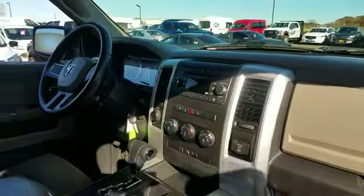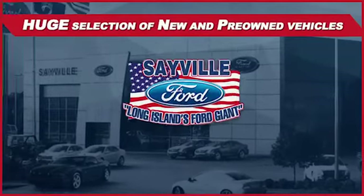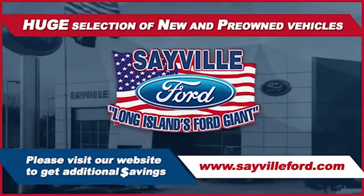Whether you need to purchase, finance, or service a new or pre-owned Ford, from the moment you walk into our showroom you'll know our commitment to customer satisfaction is second to none. Once you get to Sayville Ford, you've come to the right place.